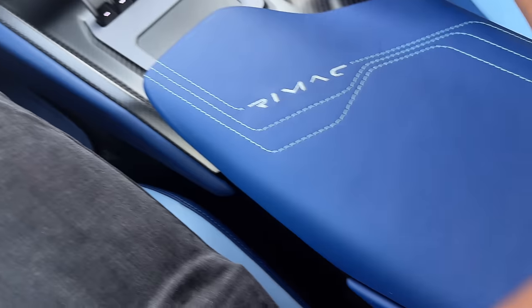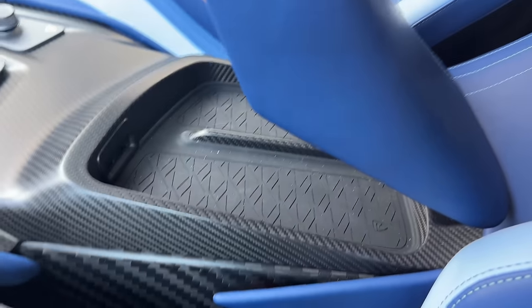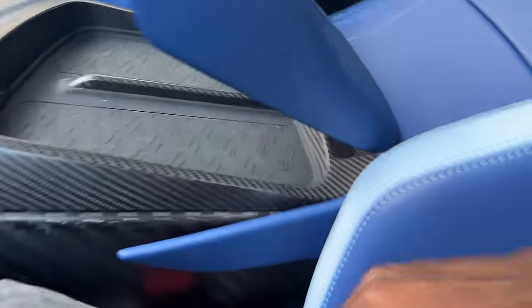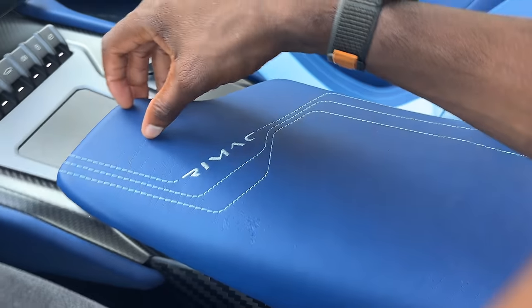There's a lot of logos everywhere. There's also storage in here: two USB-C ports and two spots for phones. And it does fit a Pixel Fold — this car is so cramped. First time a Pixel Fold has ever been in a Rimac. That's pretty cool, but I want to show you the outside. So let's bump open this heavy door here, hit stop, and show you the outside.